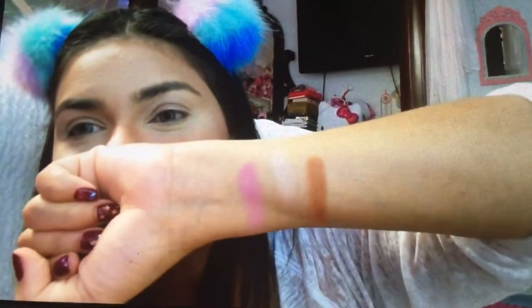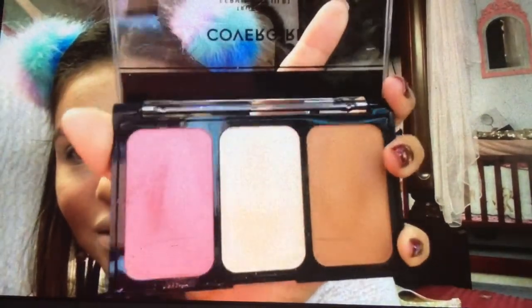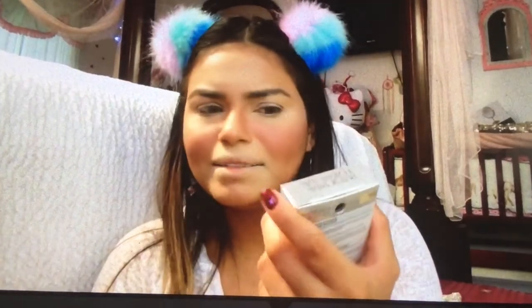Look at how pretty it looks — it's shimmery, glittery, it is really pretty. All the pan blues are really pretty as well. Okay let's move on, I bought another one — this is the Physicians Formula butter highlighter. And this is in the color Champagne.